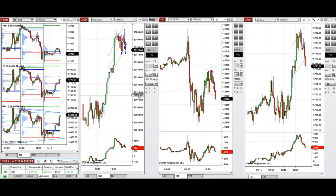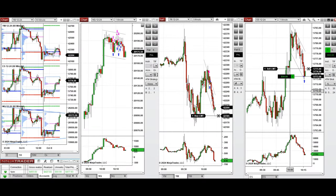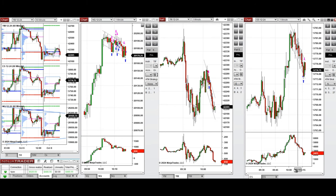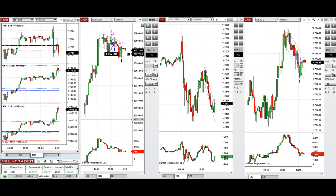We're waiting for a deeper pullback to re-enter with setup C on Nasdaq, and also waiting for limit orders to be filled for long positions on S&P 500 and Dow Jones. We just had one long position on S&P 500 which was closed with profit. The buyers are getting stronger, so I may take a long position if I see another deeper pullback, because the TK indicator shows buyers are coming back.